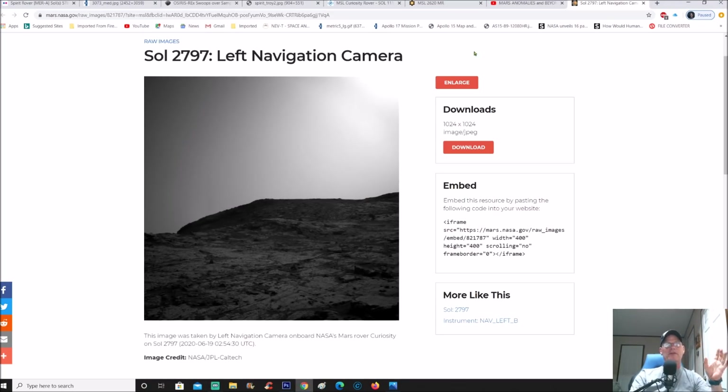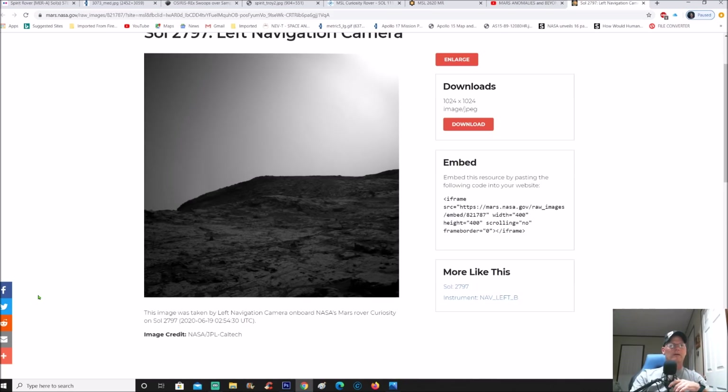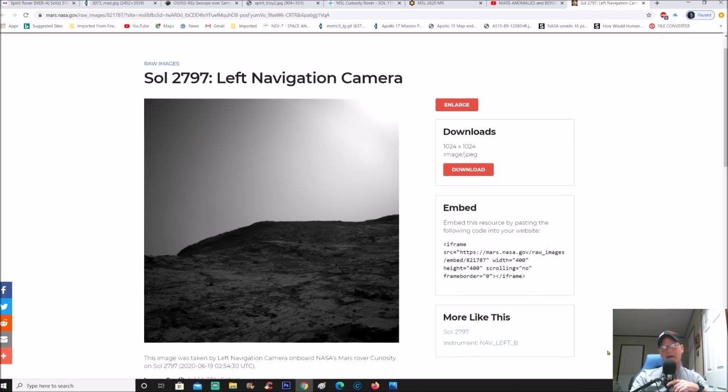You can see it is from the MSL, which is the Curiosity rover. The description below the photo says this image was taken by the left navigation camera on board NASA's Mars rover Curiosity on Sol 2797 — June 19, 2020. Now I don't buy that for one minute. I believe these have been doctored up, and from what I understand other people have said they're almost 30 days behind, giving them plenty of time to edit the photos. Image credit goes to NASA JPL and Caltech.